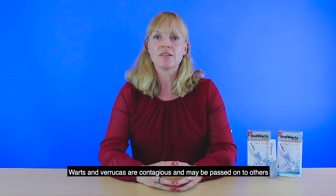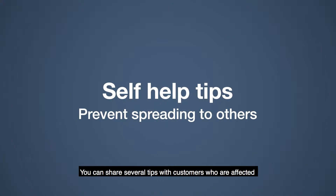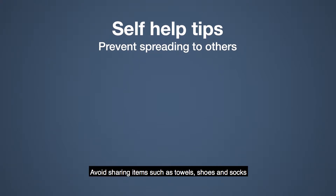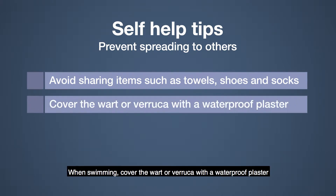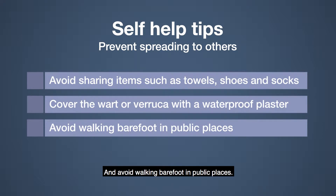Warts and verrucas are contagious and may be passed on to others through contaminated surfaces or close skin contact. You can share several tips with customers who are affected to help them minimise the risk of passing the infection on to others, such as avoid sharing items such as towels, shoes and socks. When swimming, cover the wart or verruca with a waterproof plaster and avoid walking barefoot in public places.